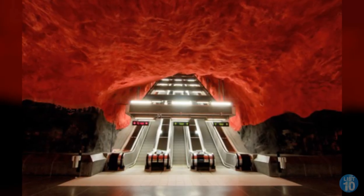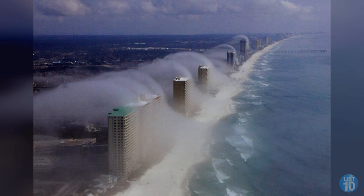From an escalator looking like it's going to hell to a ghost tsunami wiping out the city, we take a look at 10 images you won't believe weren't photoshopped.